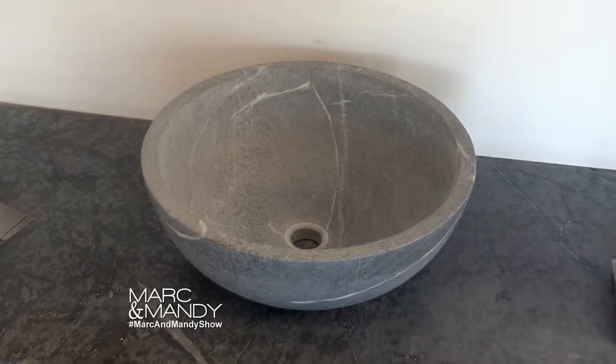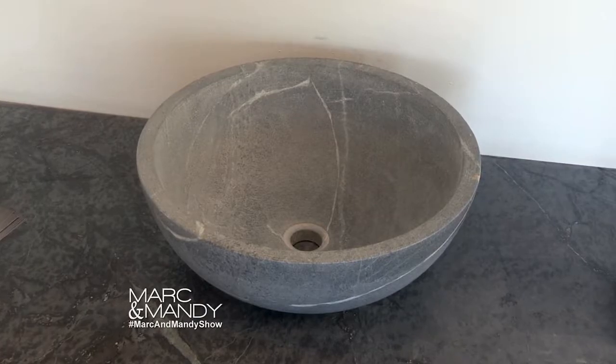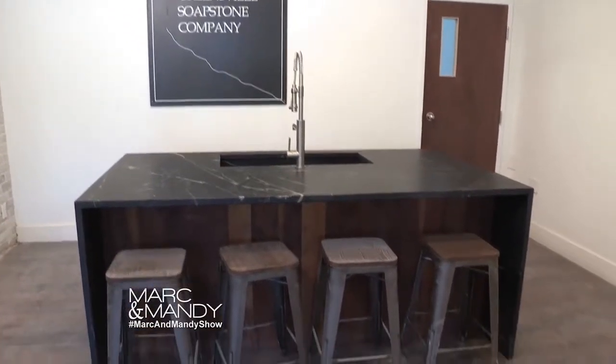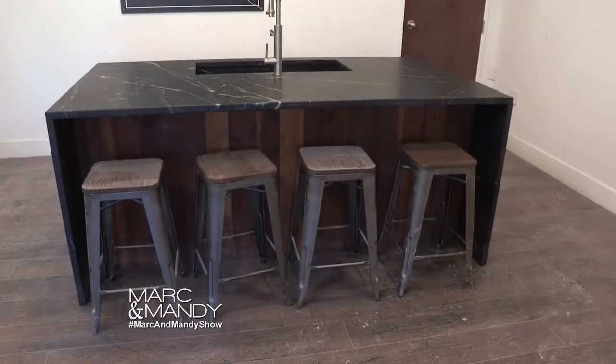Some of them have more or less veining, but it's got such a natural look. I love it on white cabinets, on walnut cabinets such as this counter here — anything else frankly, whether it's contemporary or traditional. It's wonderful.